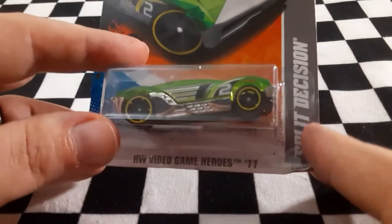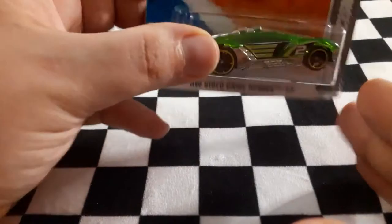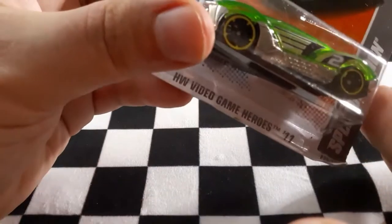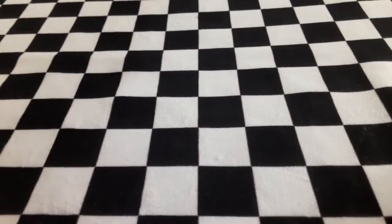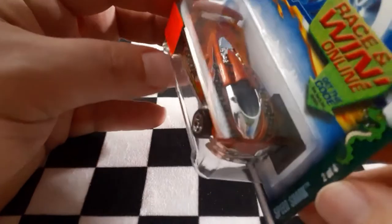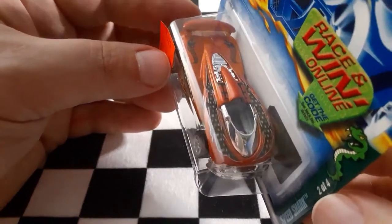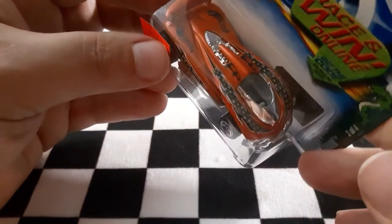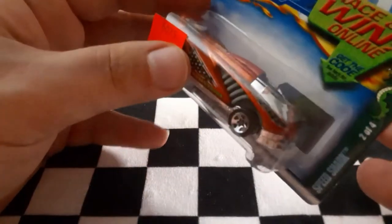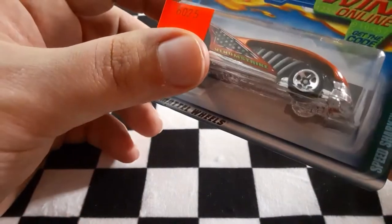Next we have Split Decision — it looks like you can run the car either way, so that is a pretty cool model. Next up is another version of the Speed Shark. In my original video I showed a purple version, but I like this version much better — it has chrome colors, nice orange decals, and definitely looks a lot more lively as a vehicle.